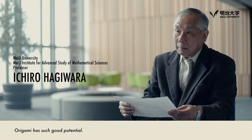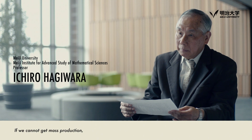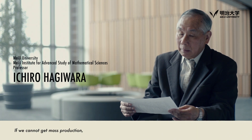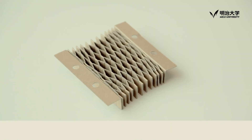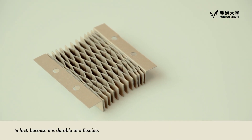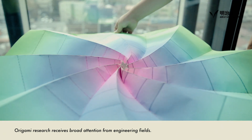Origami has such good potential, but it is very difficult to get mass production. If we cannot get mass production, it will not be useful for real life. Because it is durable and flexible, origami research receives broad attention from engineering fields.